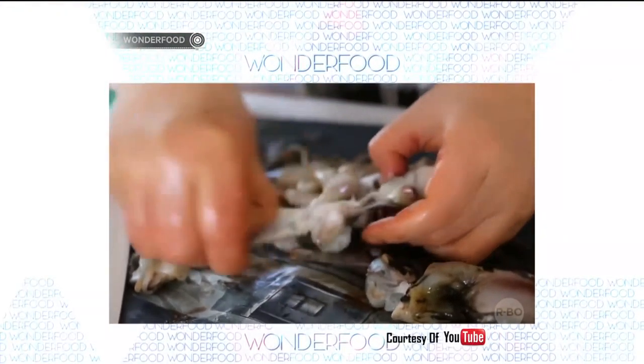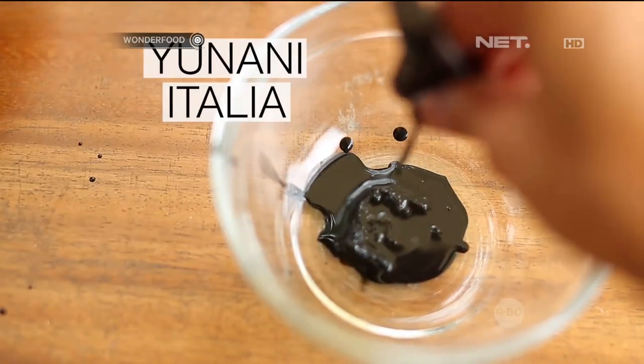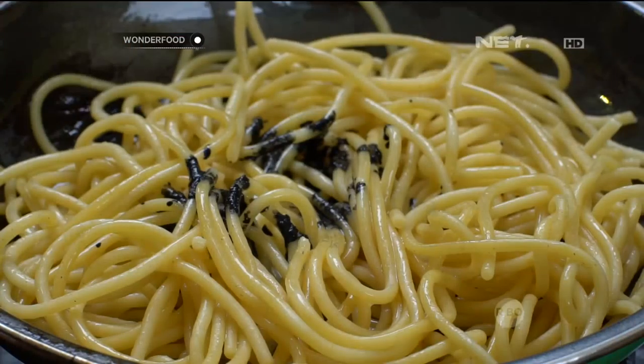Masakan yang paling banyak menggunakan tinta cumi adalah masakan mediterania seperti Yunani, Italia, dan Spanyol, yang biasa digunakan untuk memasak nasi dan pasta.